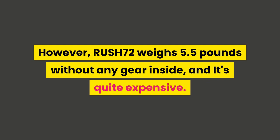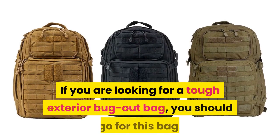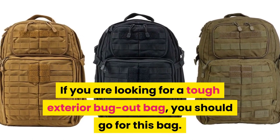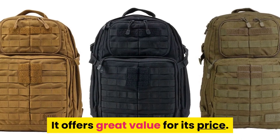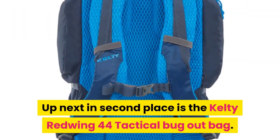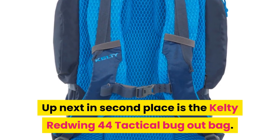I liked its high-quality zippers and its water-resistant fabric. However, the Rush 72 weighs 5.5 pounds without any gear inside and it's quite expensive. If you are looking for a tough exterior bug out bag, you should go for this bag — it offers great value for its price.